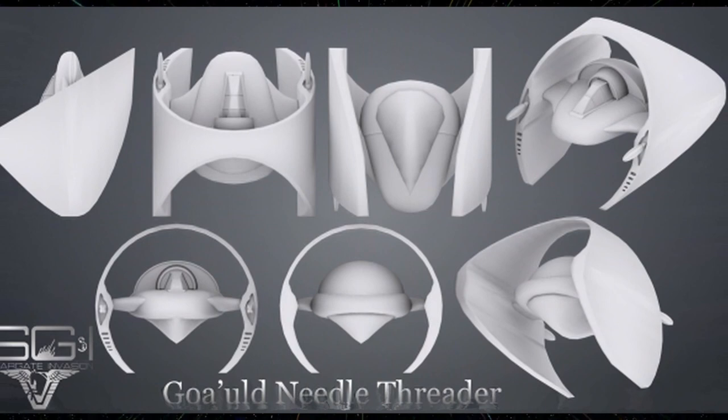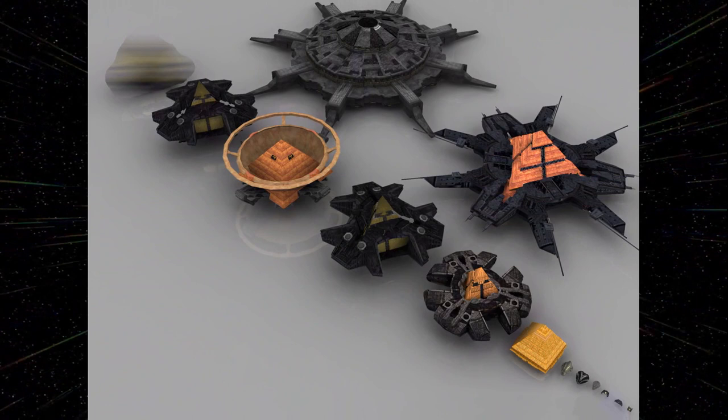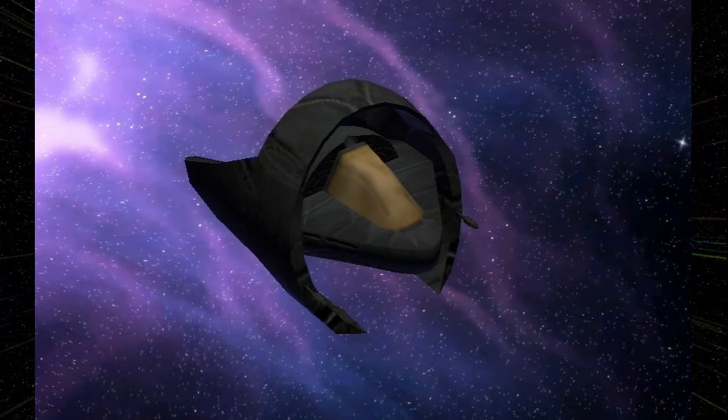The needle threader was discontinued after it proved too difficult for pilots to master. The needle threader carries two crew: a pilot and a gunner, although just like ordinary death gliders, it can operate with just one pilot. While the normal death glider has two downward-pointing wings, this craft has one curved into a cylinder around the center hull, tied by horizontal airfoils connecting it to the fuselage.